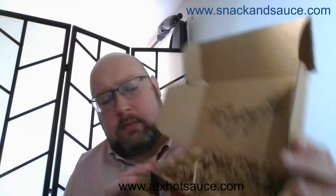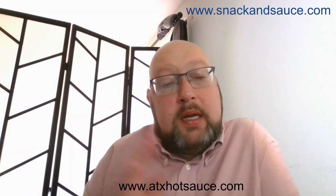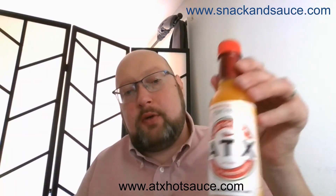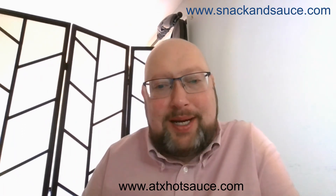Their packaging is actually 100% recyclable, which is really nice — you don't have to worry about styrofoam peanuts or anything you can't get rid of easily. Again, I'm Keith from Snackin' Sauce — thanks for watching. This has been the ATX The Juice hot sauce review. Look in the description for all our links, have a great day, bye!